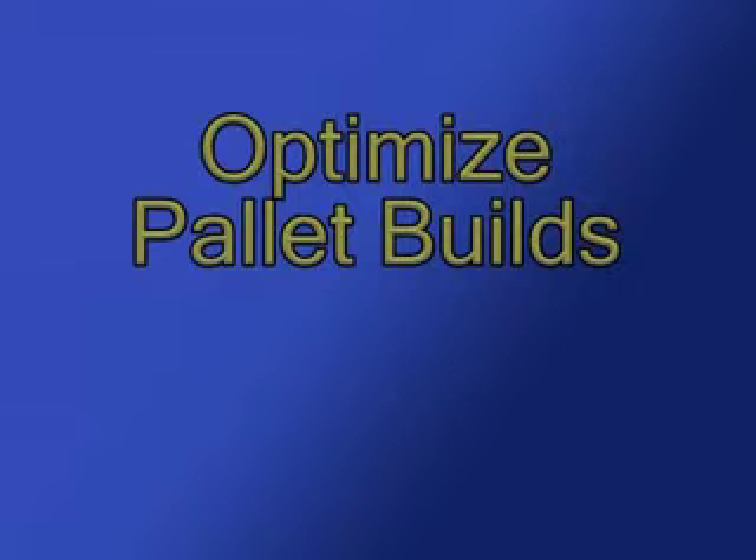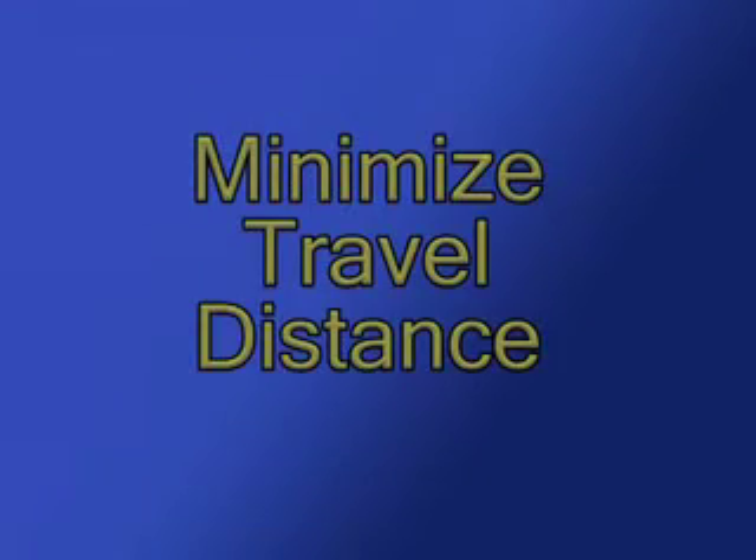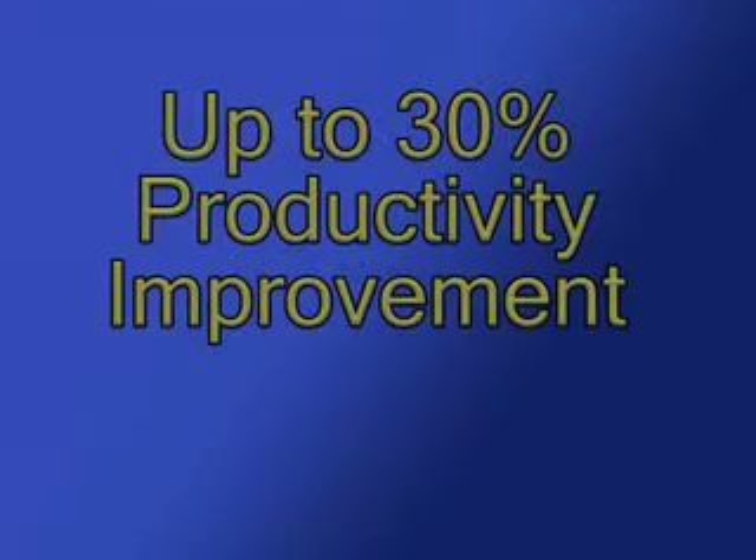Using optimization technology, APAL enables distribution centers to truly optimize case-picking, minimize travel distance, building perfect pallets that minimize damage, and maximize trailer utilization, enabling case-pickers to focus on the job, not how to build pallets and trailers.